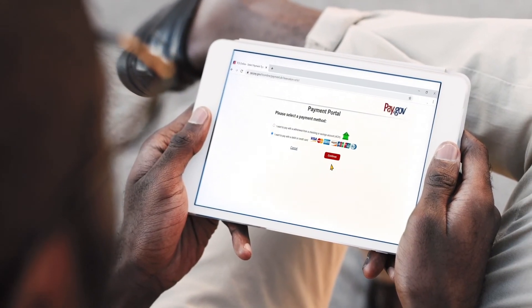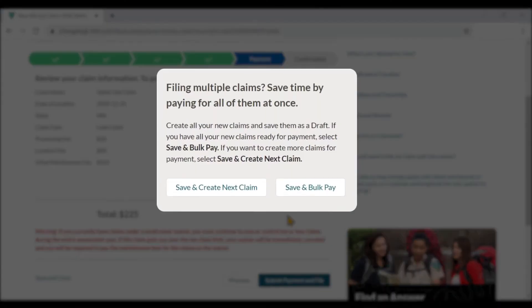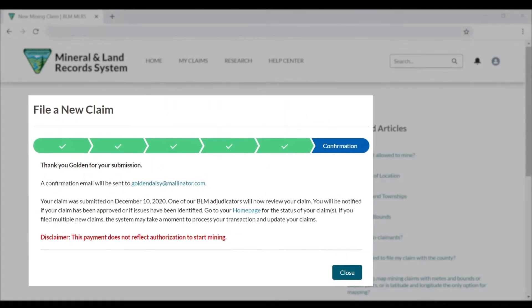MLRS offers convenient and secure claims payments through pay.gov. And for larger businesses, you can pay for up to a thousand claims at once. Once submitted, the BLM instantly receives your claim information, payment, and documents, cutting back on visits to the BLM to drop off paperwork and even saving you postage.